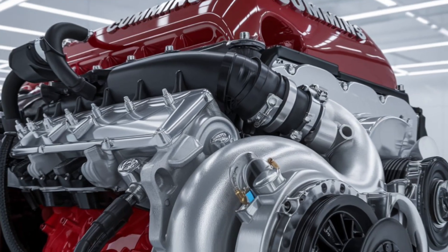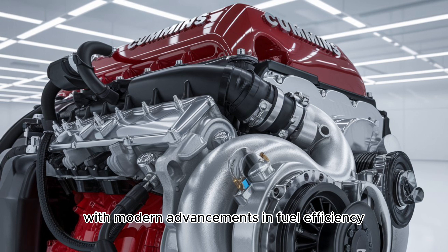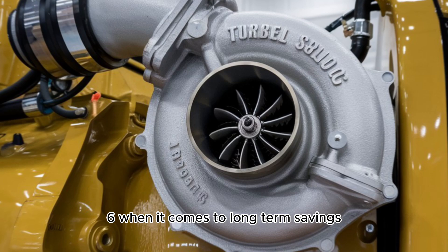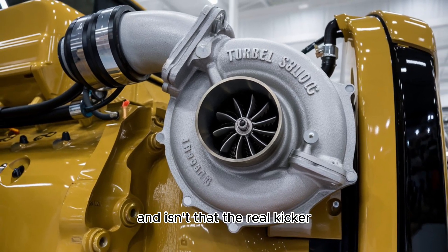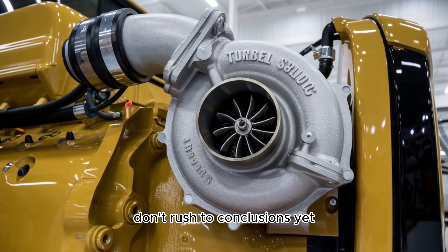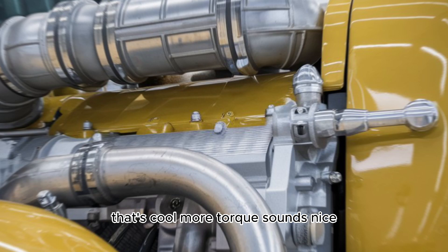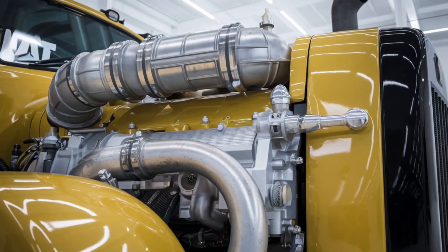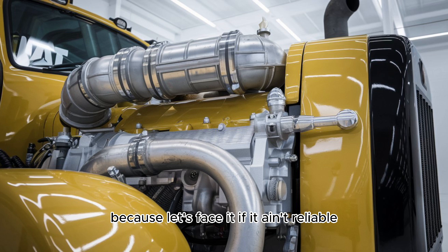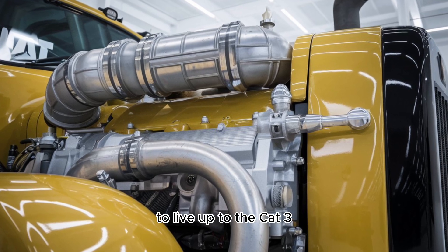But don't be fooled — horsepower doesn't tell the whole story. With modern advancements in fuel efficiency, the X15 might just edge out the 3406 when it comes to long-term savings. Now, you may be thinking: more torque sounds nice, but what about reliability? That's a critical question, because if it ain't reliable, it's basically a paperweight. And both of these engines have some pretty big reputations to live up to.